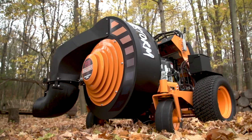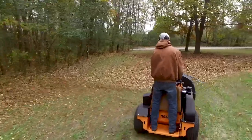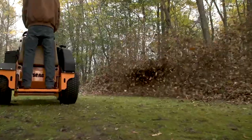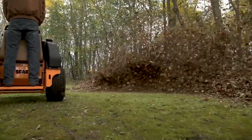This is the Skag Windstorm. Designed with both the job and the operator in mind, the Windstorm stand-on blower will completely blow away any old ways of thinking about leaf and debris management.